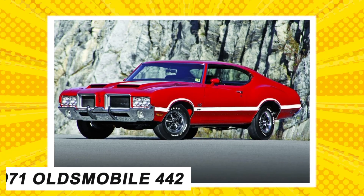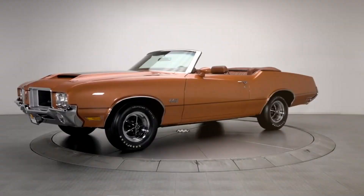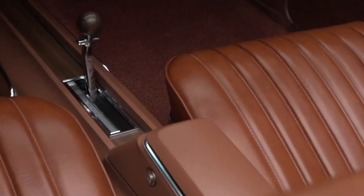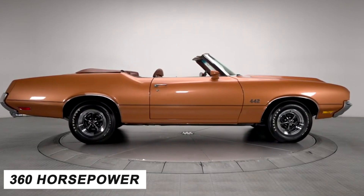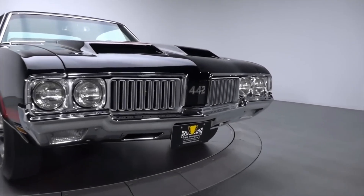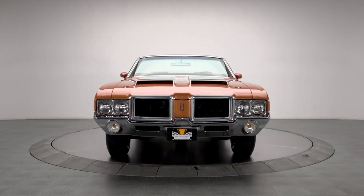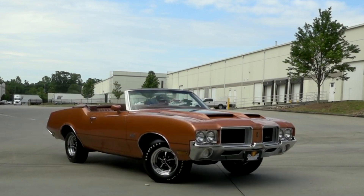Number 7: the 1971 Oldsmobile 4-4-2. Released with a 4-4-2 configuration — short for 4-barrel carb, 4-speed gearbox, and dual exhaust — the 1971 Oldsmobile produced 360 horsepower through the tri-power arrangement of its three 2-barrel carburetors. The car incorporated an air induction system into the front bumper area and can hit a quarter mile in 14.8 seconds. General Motors released it in hardtop coupe and convertible body types. With only 54 factory-release models, the 1971 Oldsmobile is as rare as classic cars come, though refurbished units are now available on the market.